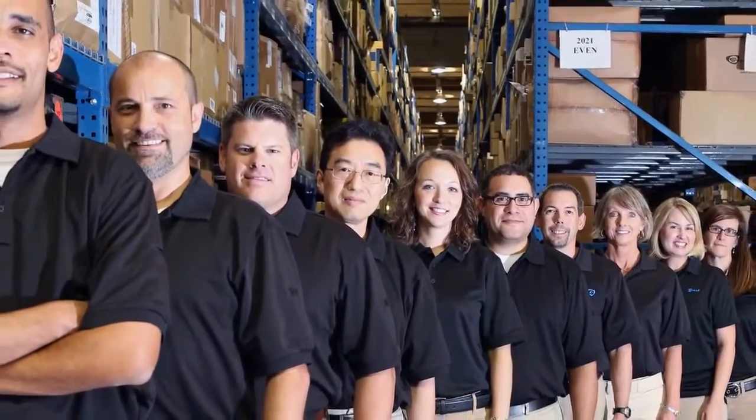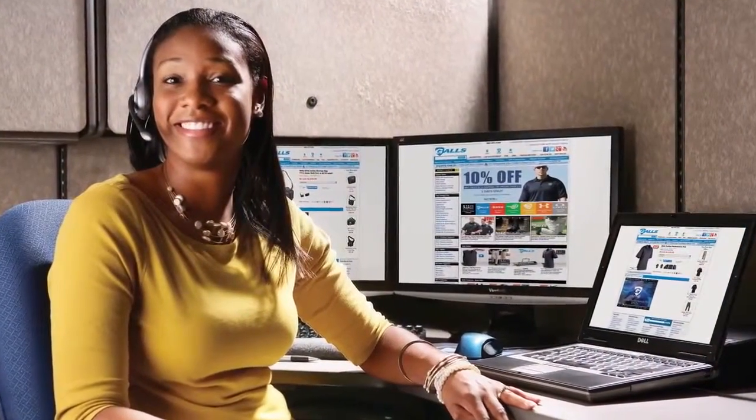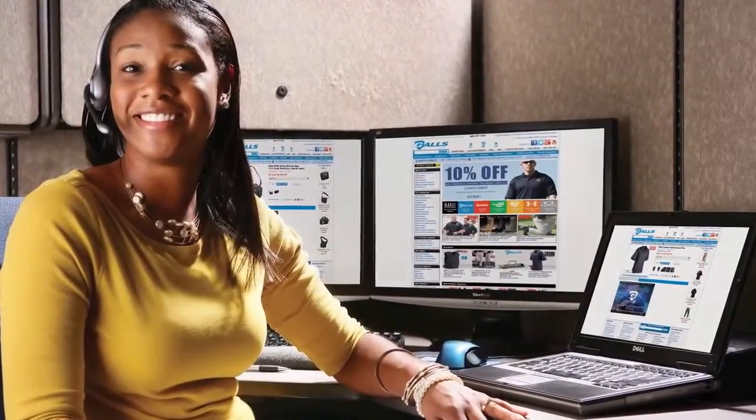Gauze has more than 600 employees dedicated to customer service. Whether you choose to call us or place an order through one of our websites, our experts will help ensure that you get the products you need.